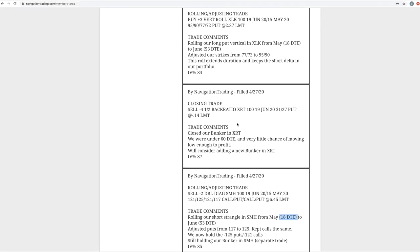Next trade was a closing trade in XRT. We had a bunker left in XRT. We were under that 60 days to expiration threshold like we teach in the course, didn't have much of a chance of getting anywhere, so we went ahead and closed that out.